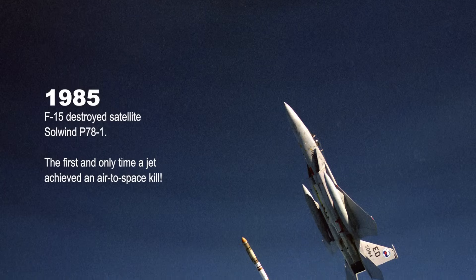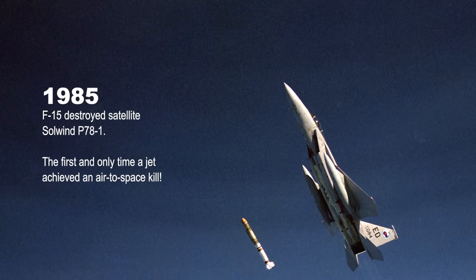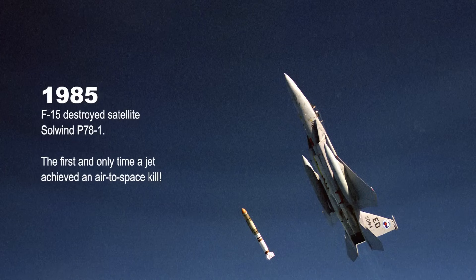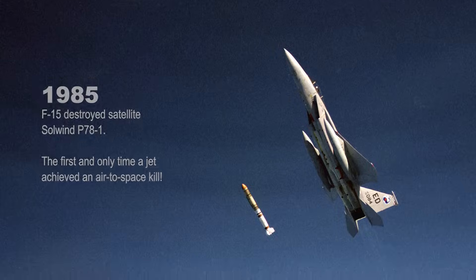In 1985, an F-15 nicknamed Celestial Eagle made history by destroying a satellite called Solwyn P-78-1. This was the first and only time a jet achieved an air-to-space kill.